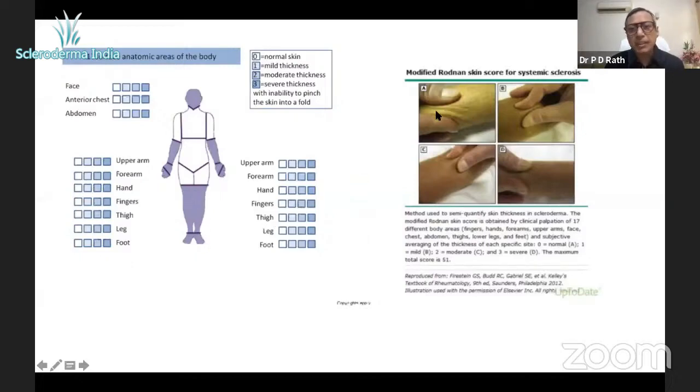When we score this, we pinch and oppose the thumb and the index finger. I'm telling you this because in COVID times it's not always possible to visit your doctor, so many of you could actually know yourselves whether your skin is worsening or not. When you pinch and the skin is easily pinchable without feeling any thickening, it's called minimal thickening — scored zero to one.